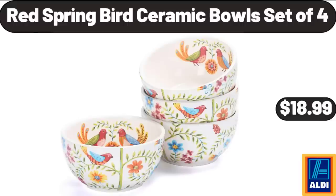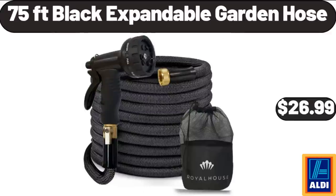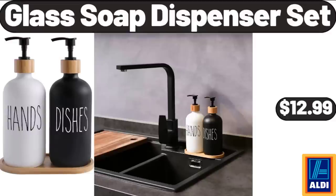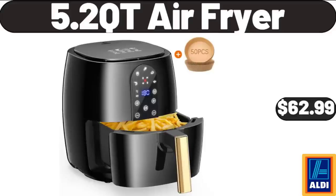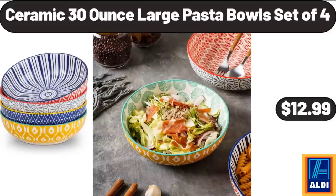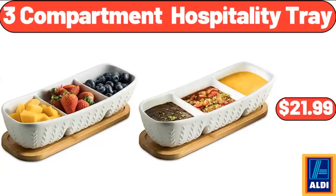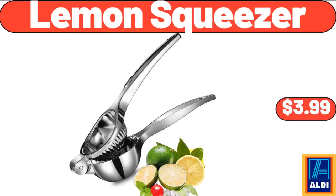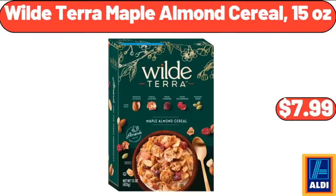75-Foot Black Expandable Garden Hose, $26.99. Bremer Cheeseburger or Chicken Pita Melts, $4.99. Glass Soap Dispenser Set, $12.99. 5.2 Qt Air Fryer, $62.99. Ceramic 30-ounce Large Tumblers Set of 4, $12.99. 3-Compartment Hospitality Tray, $21.99. Handheld Milk Frother, $5.99. Lemon Squeezer, $3.99. Garden Hose Sprayer, $13.99. Wild Terra Maple Almond Cereal 15 oz, $7.99.